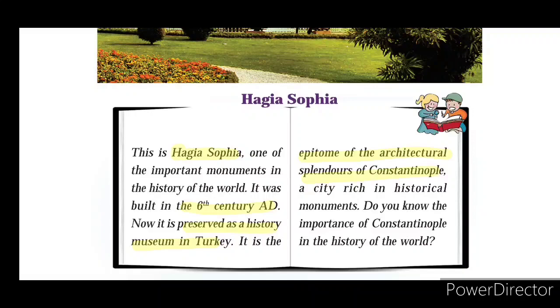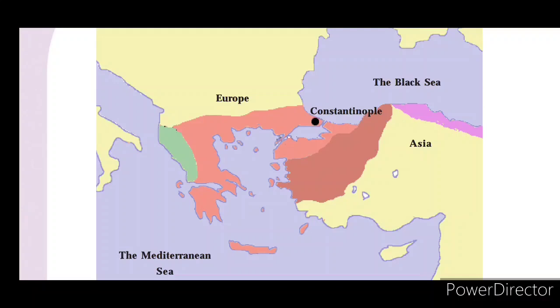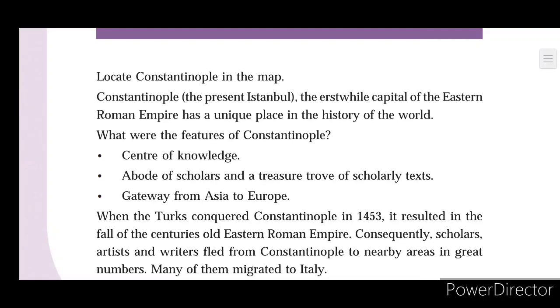Let's go to the next page — a map. Constantinople is marked as a black dot on the map, situated between Europe and Asia. Constantinople was the erstwhile capital of the Eastern Roman Empire and has a unique place in the history of the world. Constantinople is presently known as Istanbul.